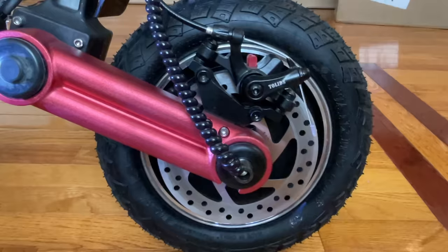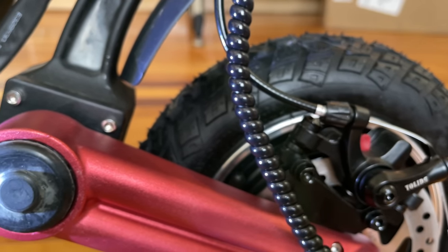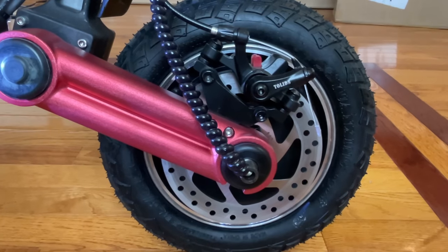The Hyboy Titan Pro doesn't have just one but two 1200-watt motors. Riding this scooter when you floor it is like driving a high-performance sports car — like riding a Tesla. The scooter literally wants to leap out of your hands, and it's so satisfying to peel tires.